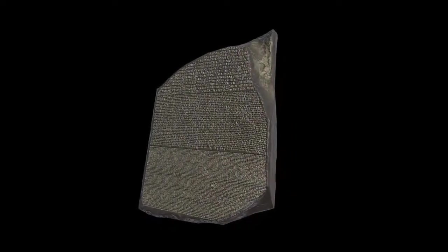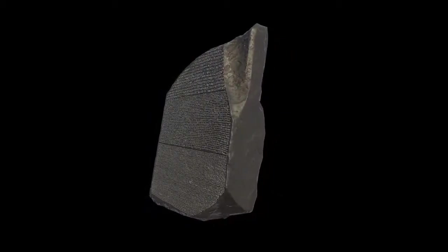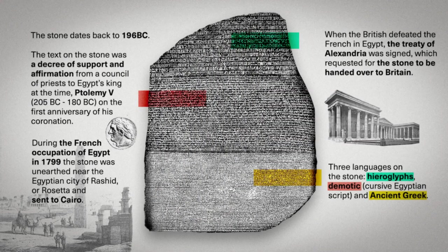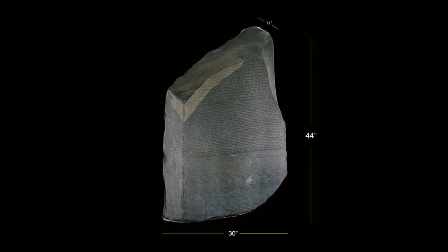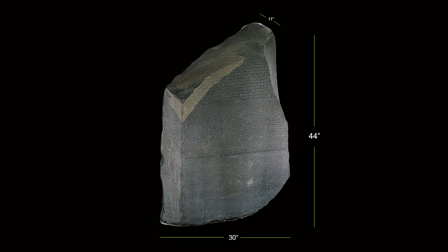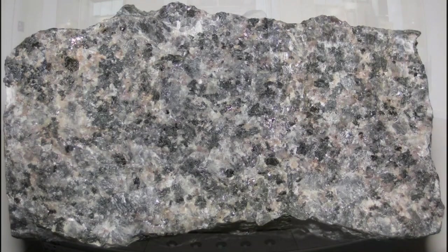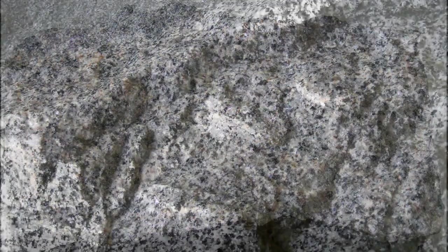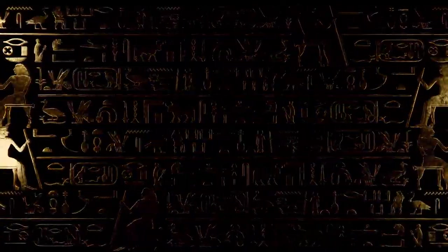Let's take a closer look at the Rosetta Stone, an artifact that's as fascinating in its physical form as it is in its historical significance. Measuring about 44 inches in height, 30 inches in width, and 11 inches in thickness, the stone presents a formidable presence. It's crafted from granodiorite, a dark, coarse-grained rock that has endured the passage of over two millennia, preserving the inscriptions that hold the key to an ancient language.